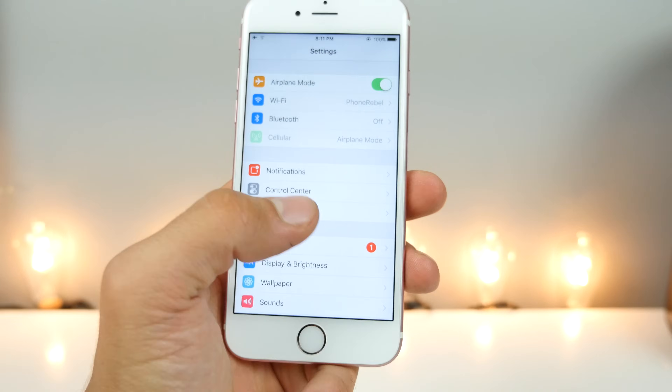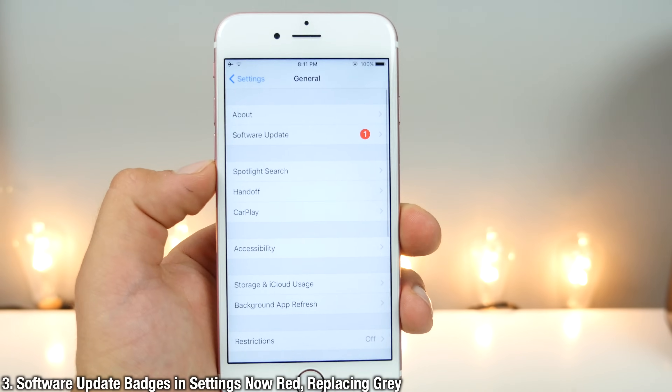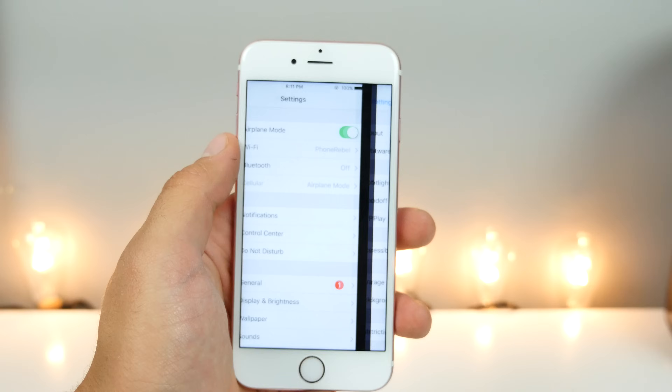Whenever there's a new software update, you'll now be notified by a little red badge in Settings. Previously it was a different color — now it's red, both here and here.